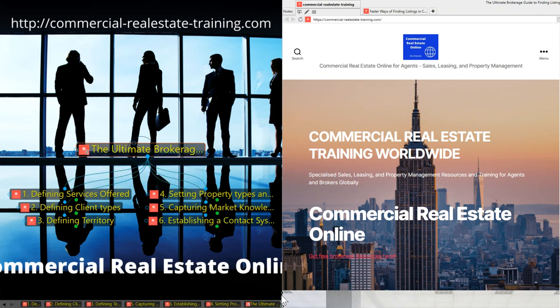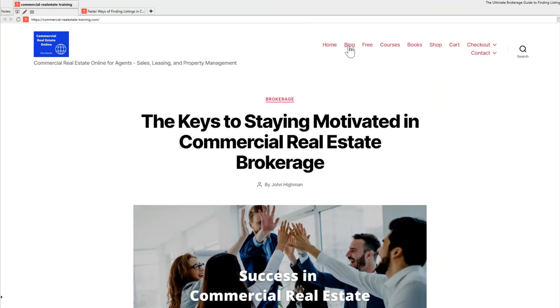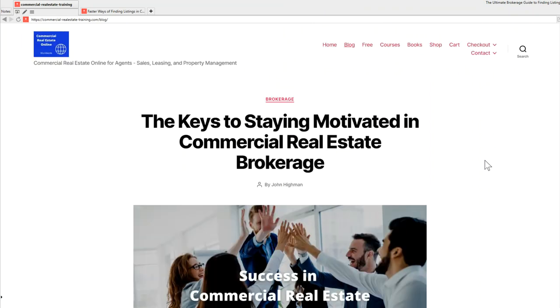One particular thing I should mention: yesterday at the website I published an article on the keys to staying motivated in commercial real estate brokerage. Check out that article, because there are lots of ideas there that can help you with staying motivated, staying on task, and getting results in commercial real estate.